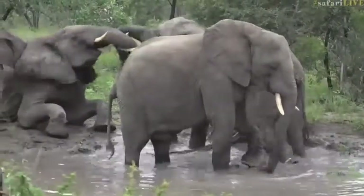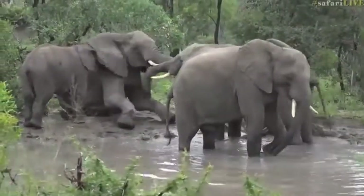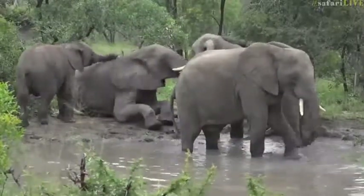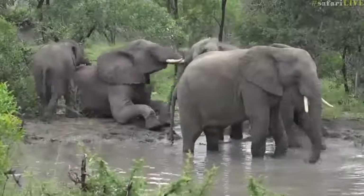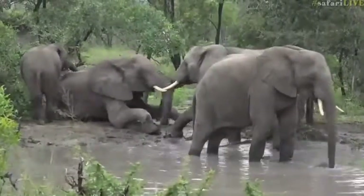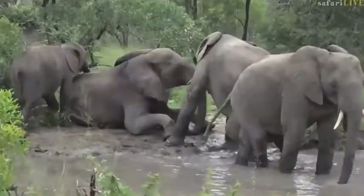Look at the two in the back there — they're having a little push around. The little one, now that the other one is on his knees, is also getting into the act and pushing and shoving. Size is now no longer an issue. You can actually hear the ivory hitting each other — it almost sounds like two pieces of wood being hit together.